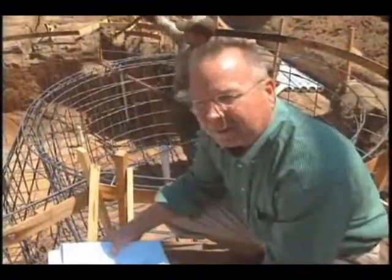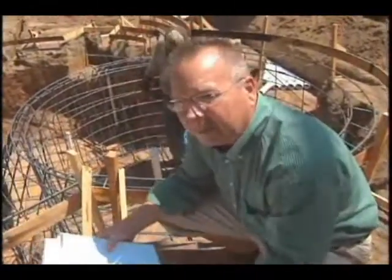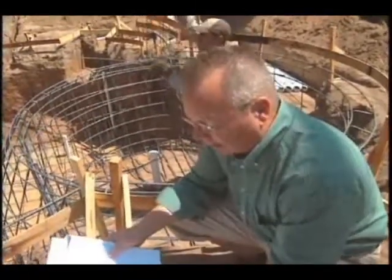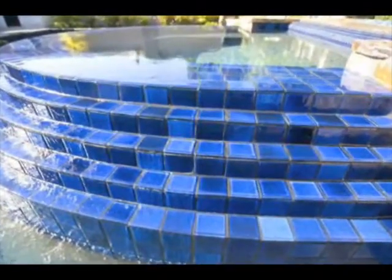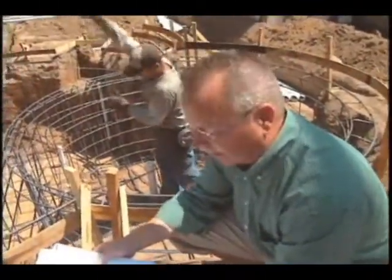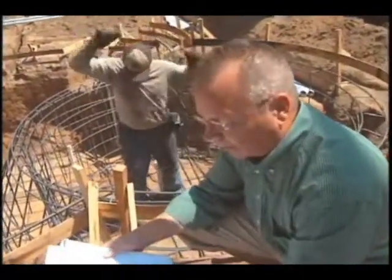We're actually here on a job site right now. I've been asked by the superintendent to come and look at this job, which is in the process of receiving the reinforcing steel as we speak, as you can see. This is a special tiered dam wall, which is a nice element to place in a pool, but requires some special engineering, which has been completed by my office. As you can see, they're tying the steel behind me here, and I'm here to check it out and make sure it's in good condition and according to plan.